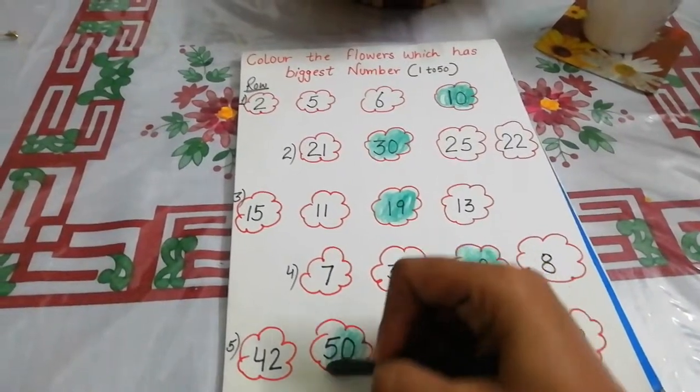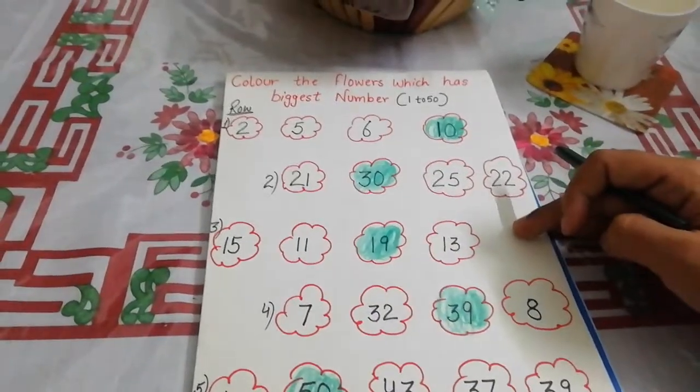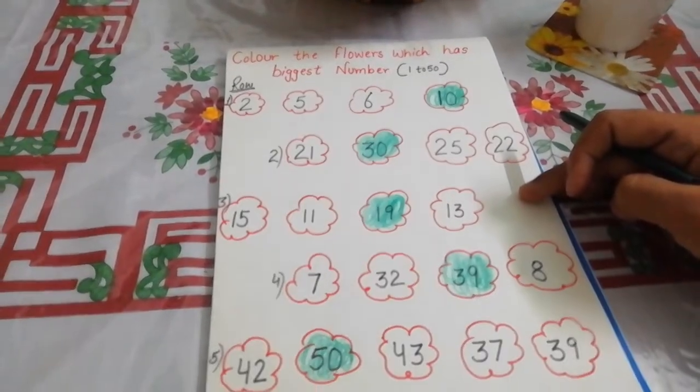You will do this worksheet in your drawing file. After that, send it to my personal number. Thank you.